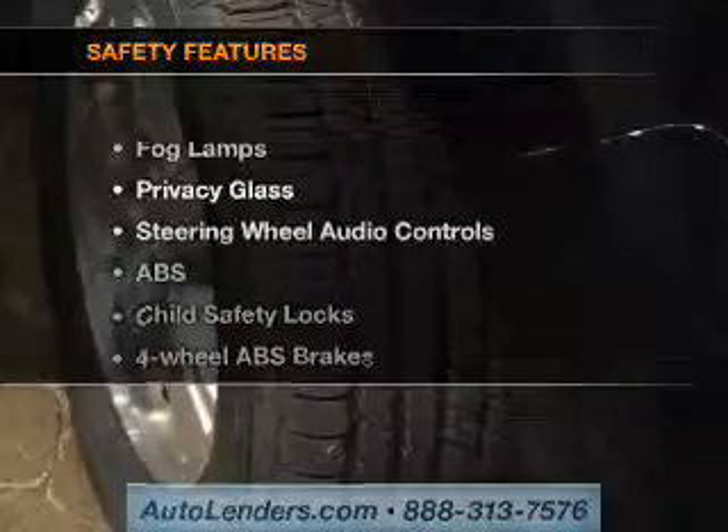Power windows, cruise control, an AM-FM stereo with multi-disc CD player, satellite radio, and power mirrors. If safety is a high priority,